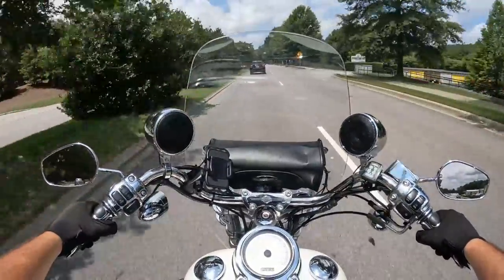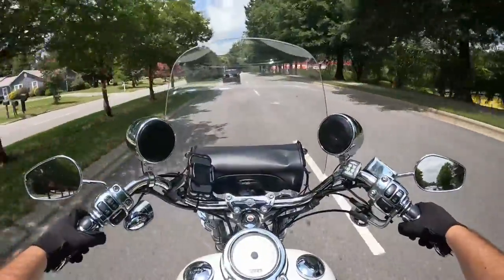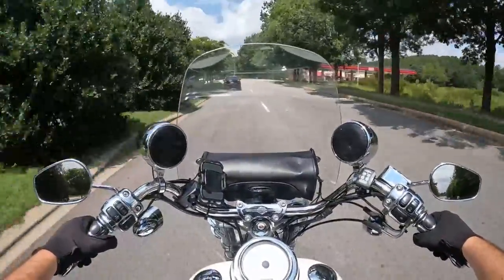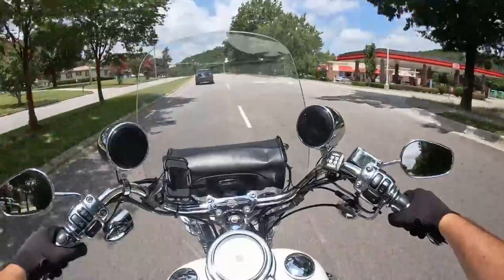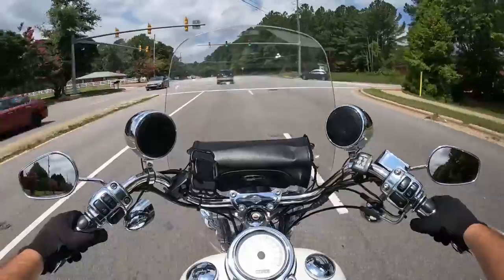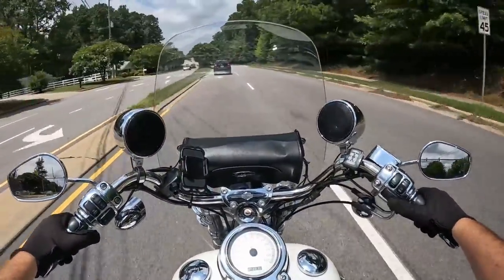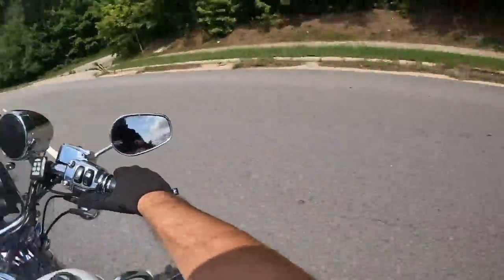These bikes are so simple — not a lot to them, so they're pretty quick. Riding around Raleigh, you can do it all day, nice and easy. This one has a little oil cooler on it, so I suspect it'll handle idling at stoplights just a little bit better than most — keeps some of that heat off your legs.